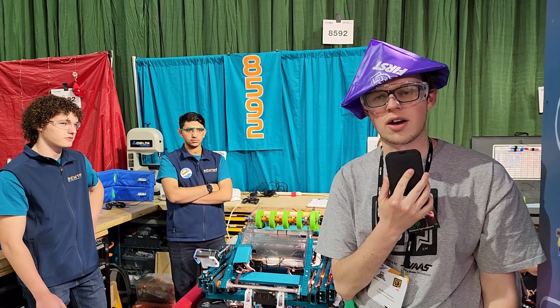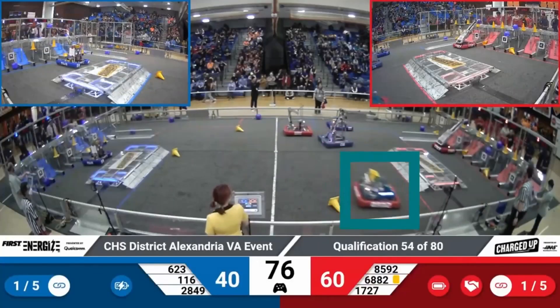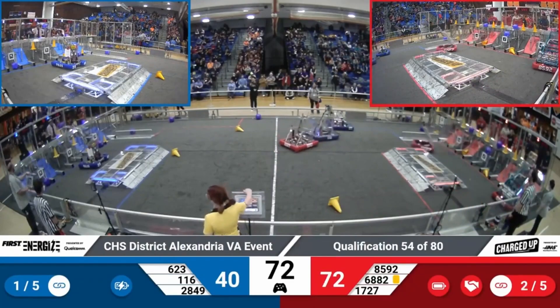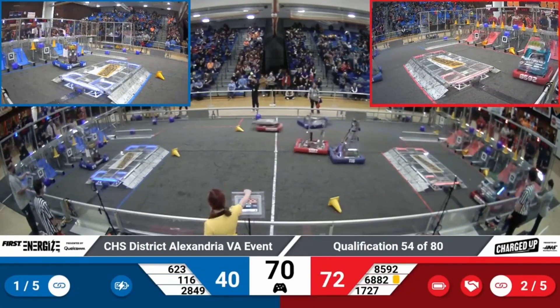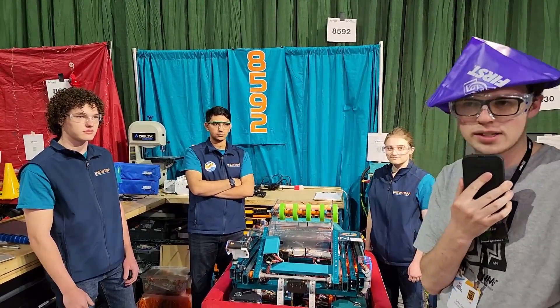Hi, this is Griffin Connor of First Updates Now, coming to you from the Chesapeake District Championship at George Mason University in Fairfax, Virginia. Today I am here with 8592 Newton Squared, and they're here to talk about the multiple mechanisms on their robot and their match strategy, which has even resulted in them going undefeated at one event.